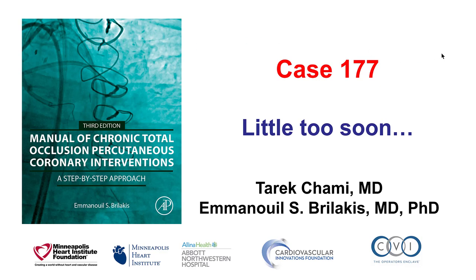Hi, this is Tarek Samy and Manos Berlakic, and this is case 177 for the Manual of CTO Interventions.